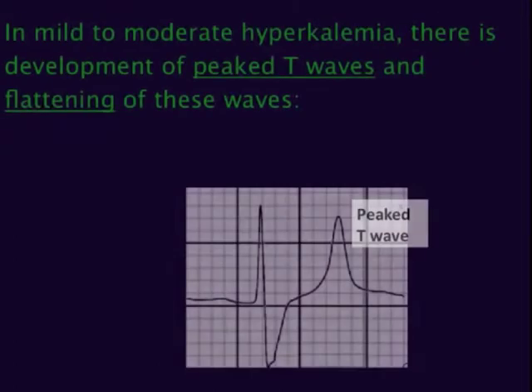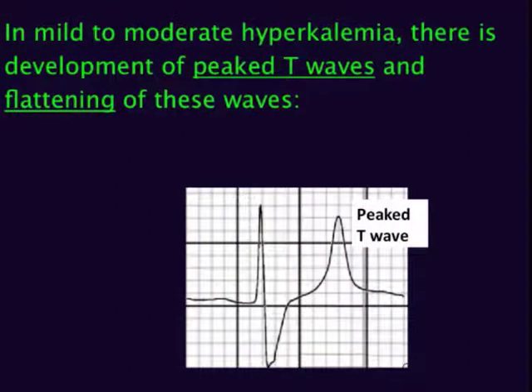With mild to moderate hyperkalemia, there is development of peaked T-waves and a reduction in the size of P-waves. Hyperkalemia causes peaked T-waves and reduced P-waves.